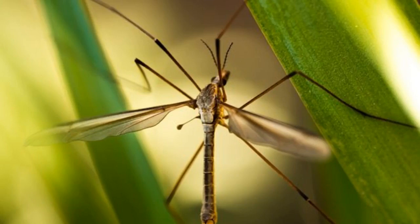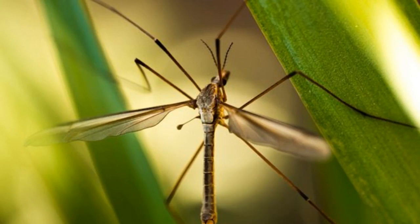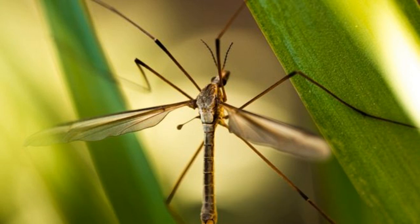ISE 1. Task 1. OK, so what's a crane fly? Does anybody know? In fact, they're often called daddy long legs, and that tells you something about what they look like.